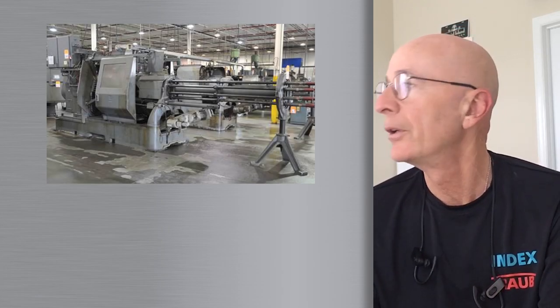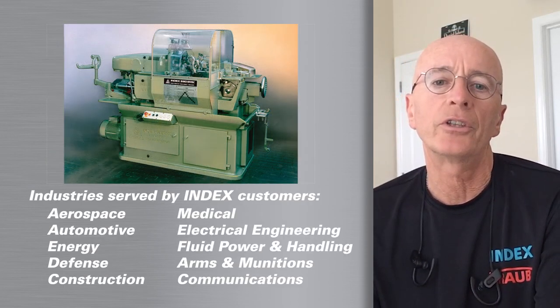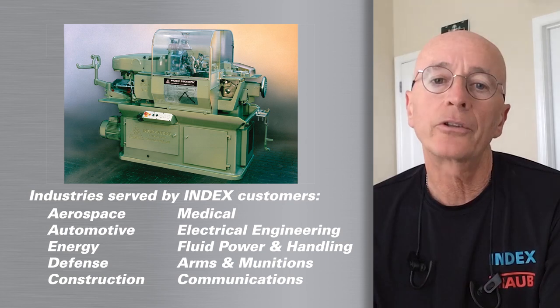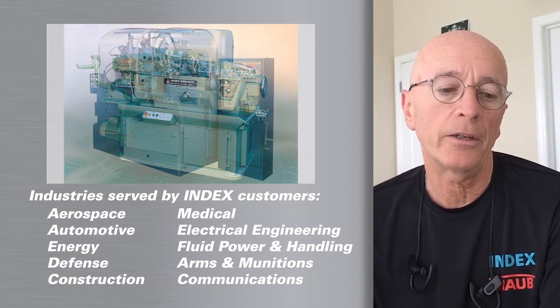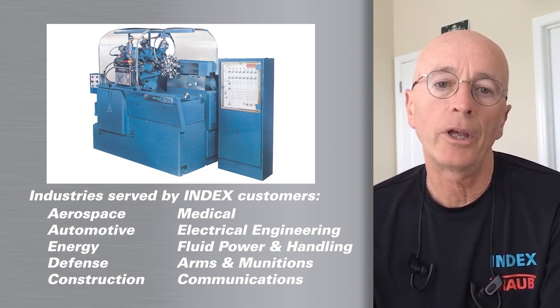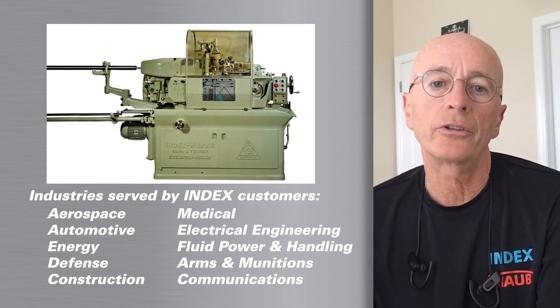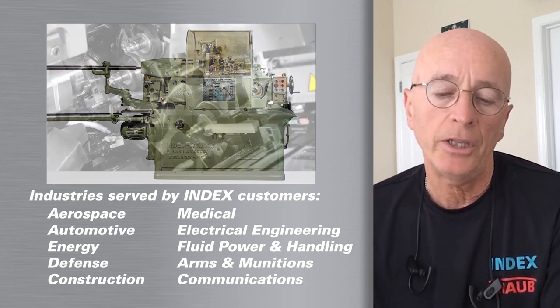A great example of this is a customer of ours, a very good customer of ours in the Midwest who is a fluid power parts provider. He has about 12 or 13 of these machines to date, but he started out as a screw machine company with high-volume conventional equipment on the floor. A few years into the game, things started to shrink as far as volumes.